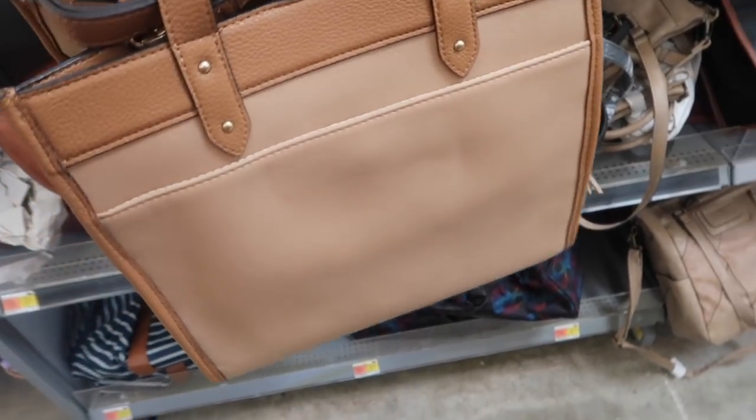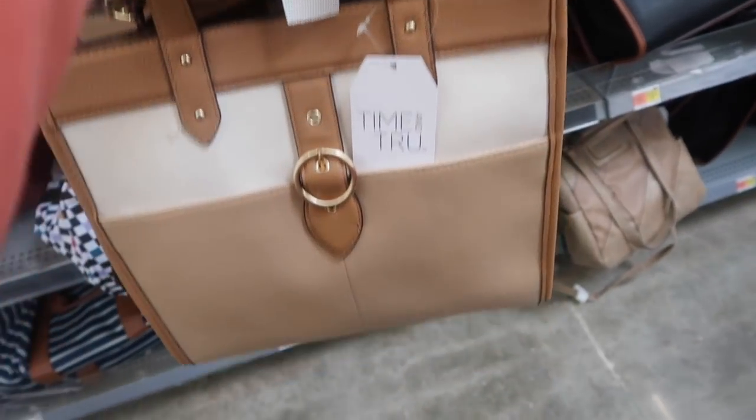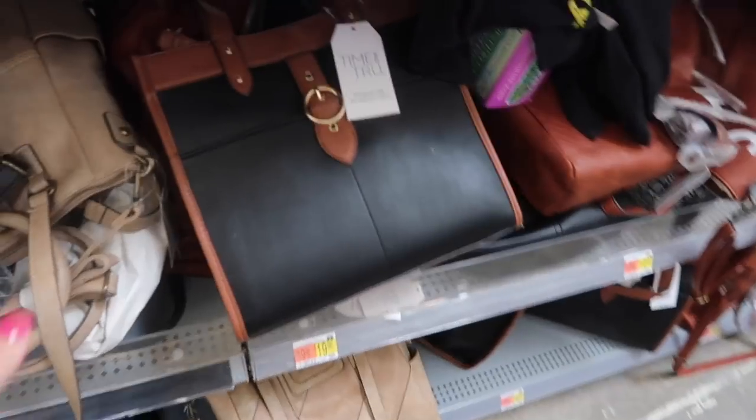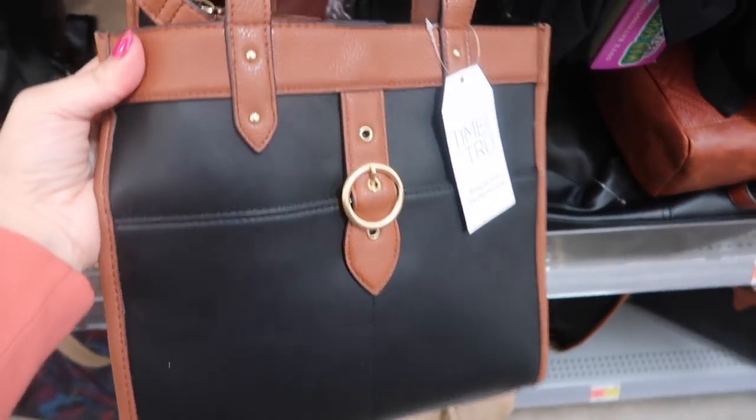New purse from Time and True. This has that little side pocket, top handle with the shoulder strap. These are $24.98 and come in the beige combo — really cute for spring and summer — and then also in this black and brown combination.